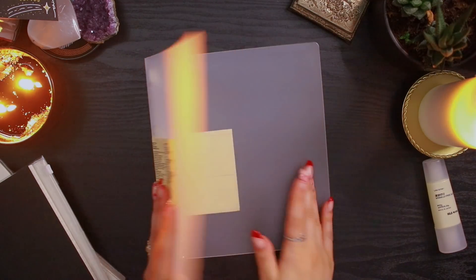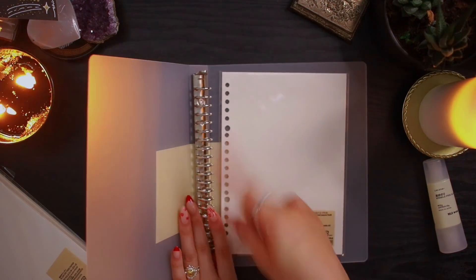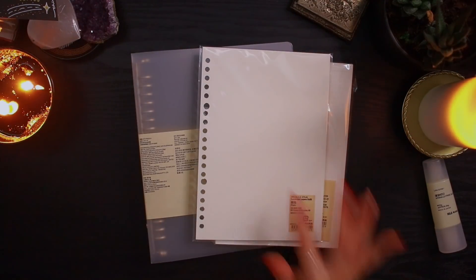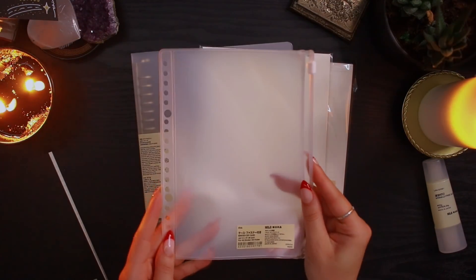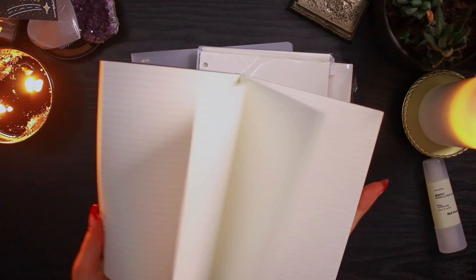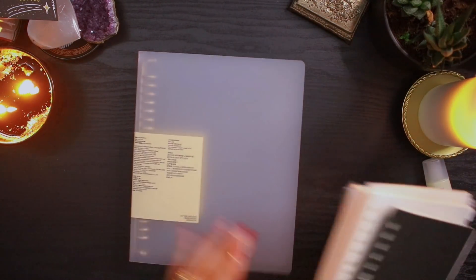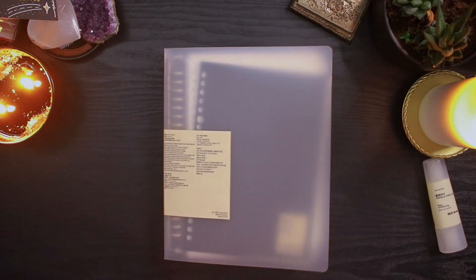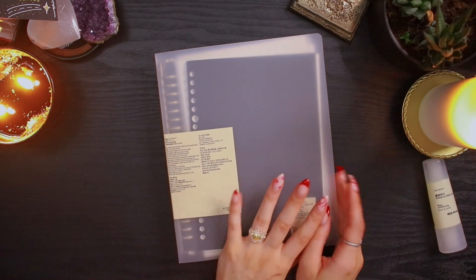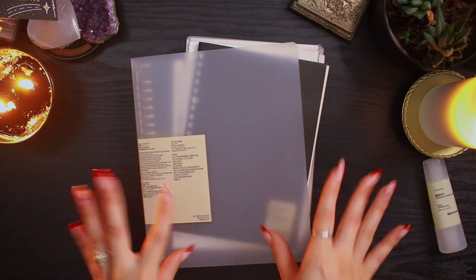Then I got this clear folder that has rings inside so you can buy loose paper refills separately and fill it up. I got some lined paper, some blank paper, a little pocket, some dot grid paper, and a notebook that you can easily put in it. I'm really excited because I'm going to get fully into my Korean studies this year and use this for it. I'm also going to decorate the cover, which will be very fun.